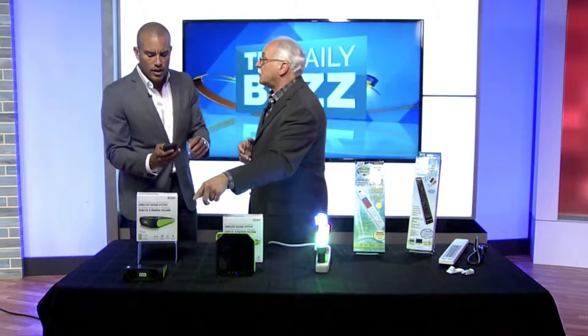Lithium-ion, rechargeable. Isn't that cool? And available at Walmart.